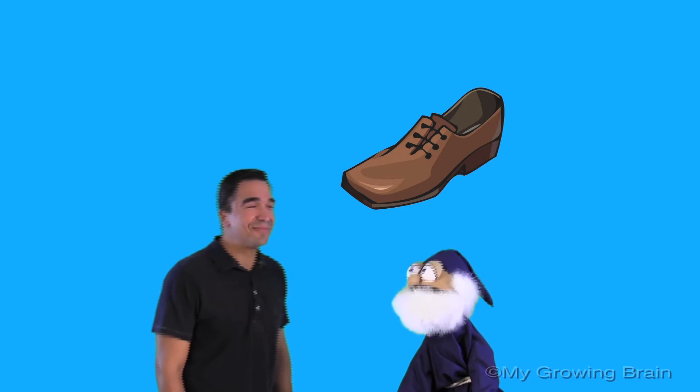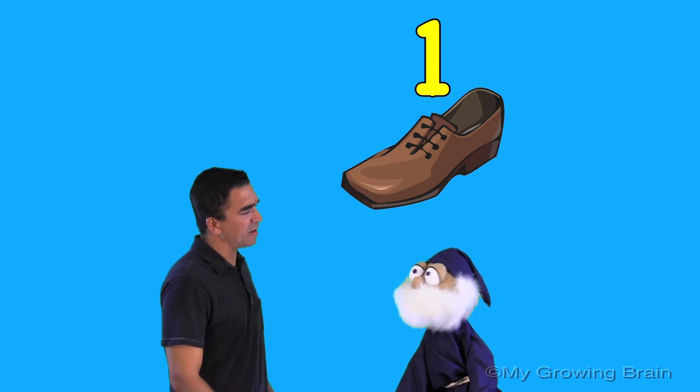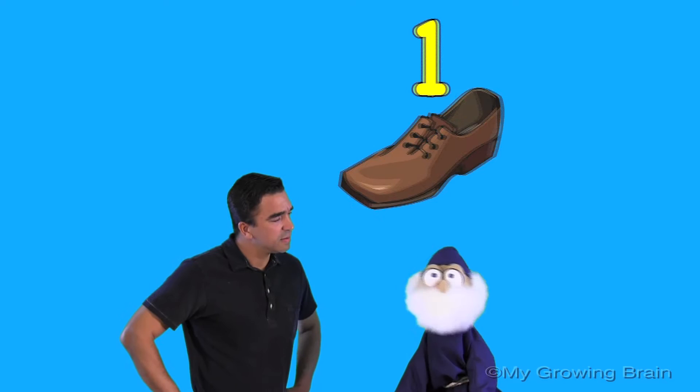Hey Duncan, can you show us a shoe to represent the number one? Sure, Coach Mike. Would you like an athletic shoe? A high heel? Perhaps you wish to go hiking. Duncan, can you just show us a shoe, please? There it is. Good job, Duncan. One shoe. It's not a pair. No, it is not. So what does that mean, Duncan? Well, Coach Mike, that means the number one is odd.